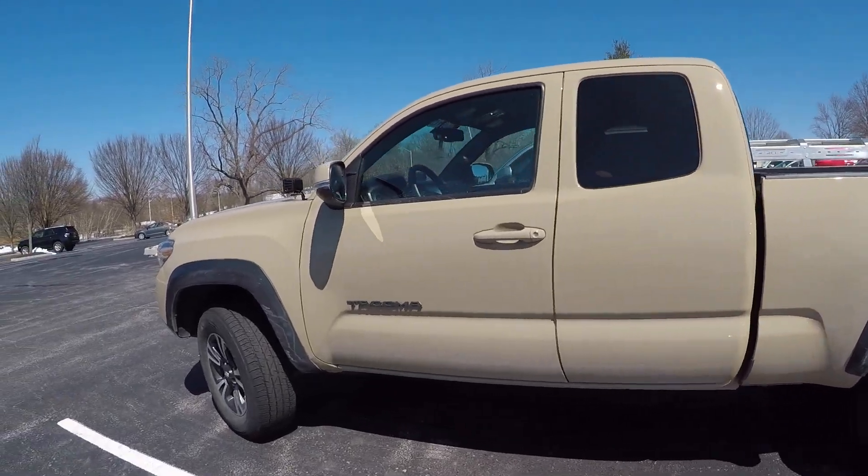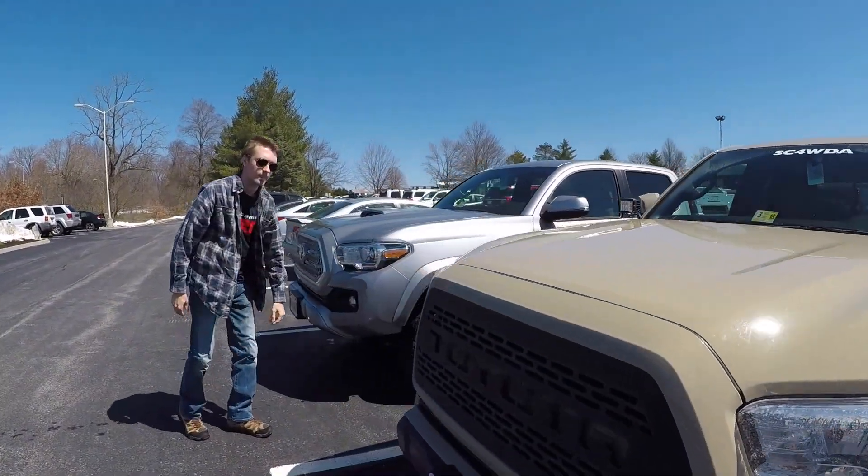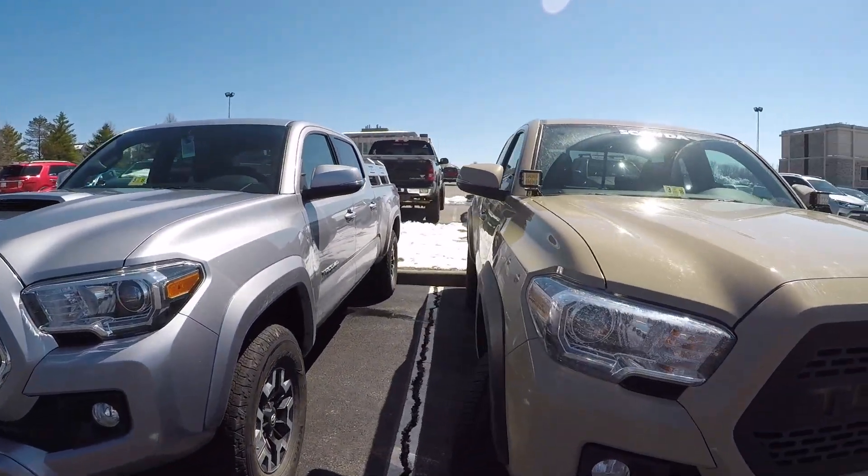All of this will be getting swapped around here pretty soon. Chad is keeping those wheels but getting different tires, and I'll be getting an entirely new setup. So stay tuned for all of that.